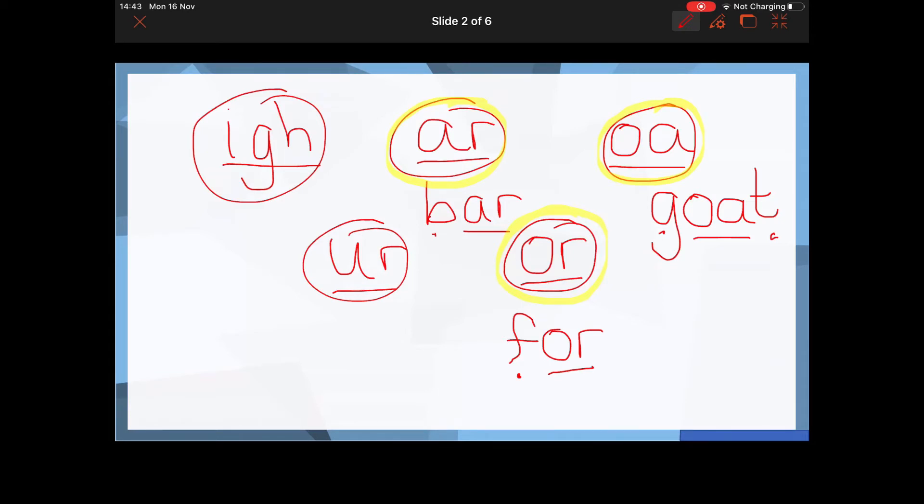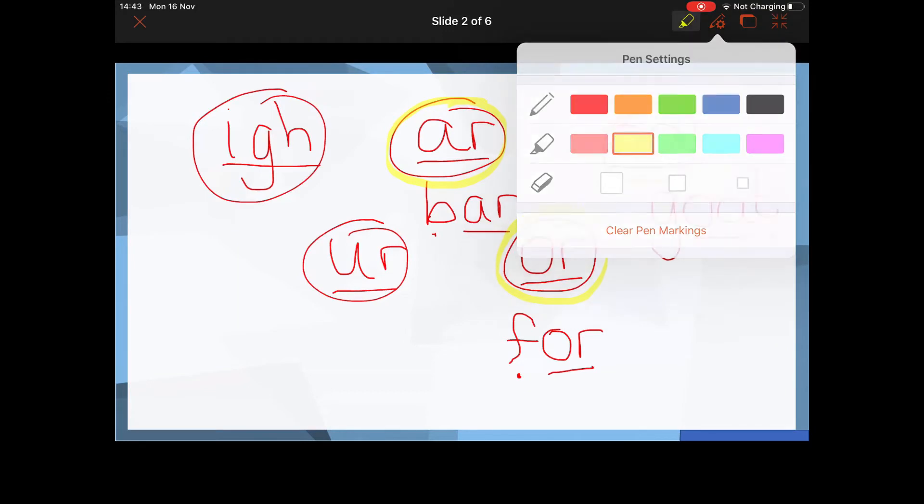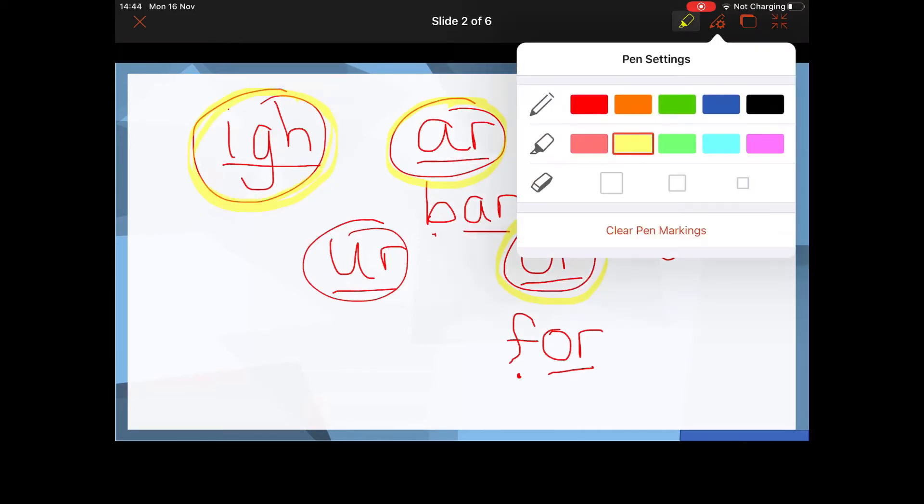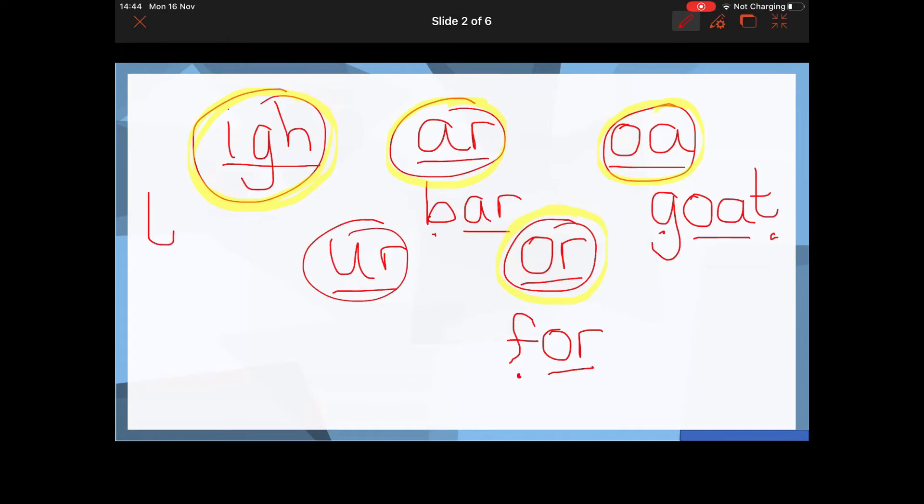The next word I'd like you to write is the word 'tight' — his shoes were too tight on his feet. Pause the video — which sound is it? Well done if you selected the I-G-H sound for the word 'tight'. It goes T-IGH-T, 'tight'.